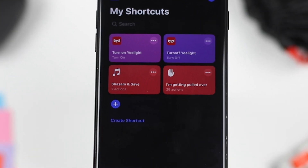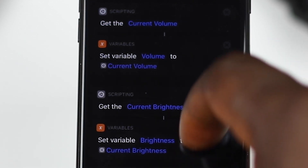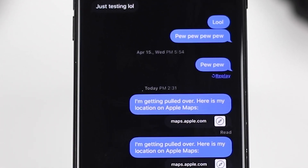Once you load this shortcut onto your iPhone, all you need to do is say 'Hey Siri, I'm getting pulled over' to kickstart a chain of events. It will dim the brightness of your iPhone, pause any music that has been playing, and start recording video from the front-facing camera. It can also send your current location and a copy of that video to an emergency contact.